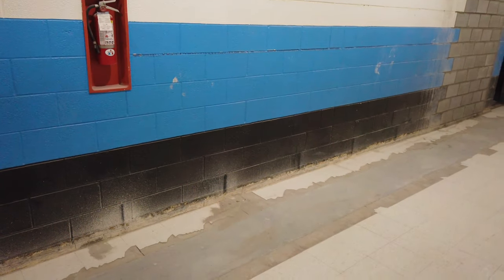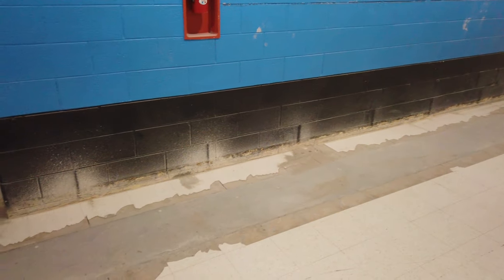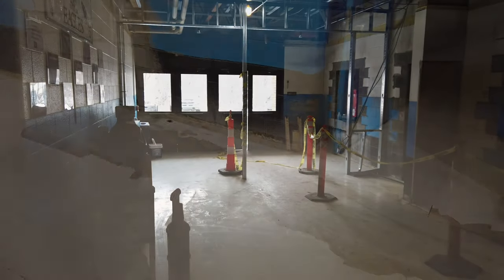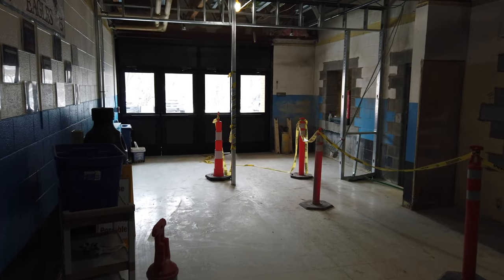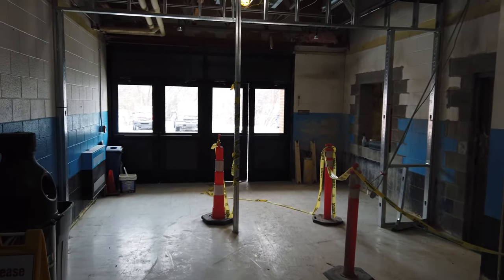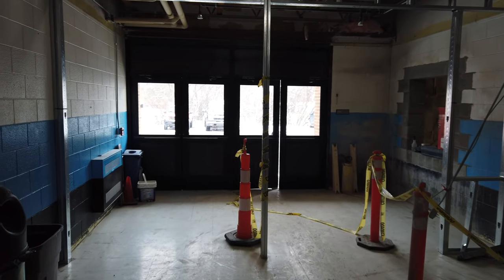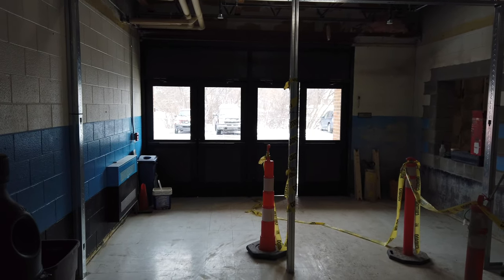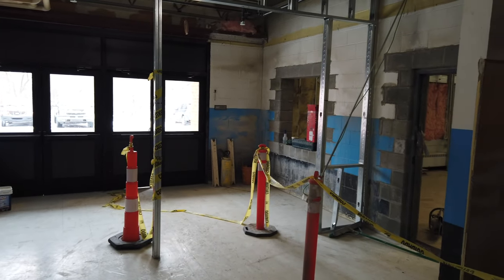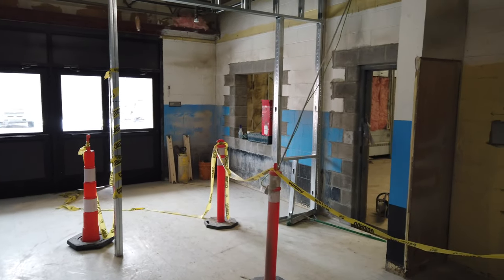I believe the last video I did showed you them pouring the cement in the floor, which has now been completed. Here you can see that the wall has been put up for our security doors. You'll walk through the first set of doors and you won't be able to get into the second set of doors unless you get buzzed in by the office.